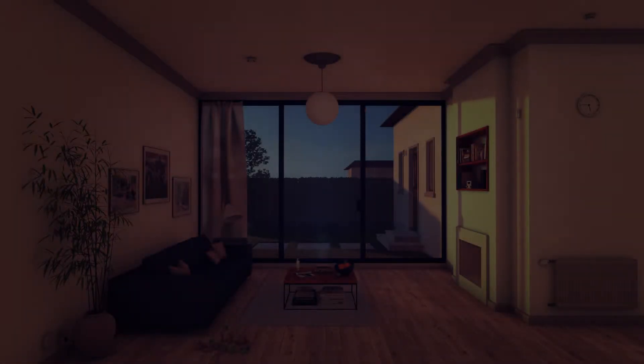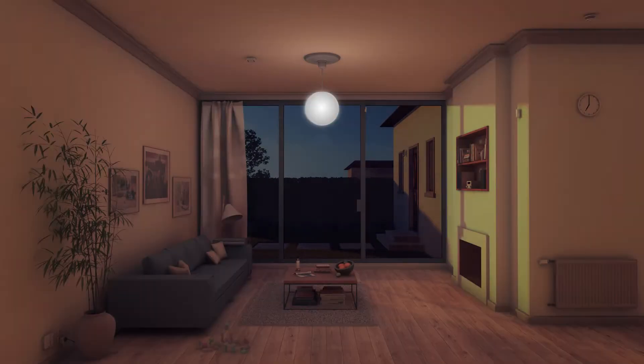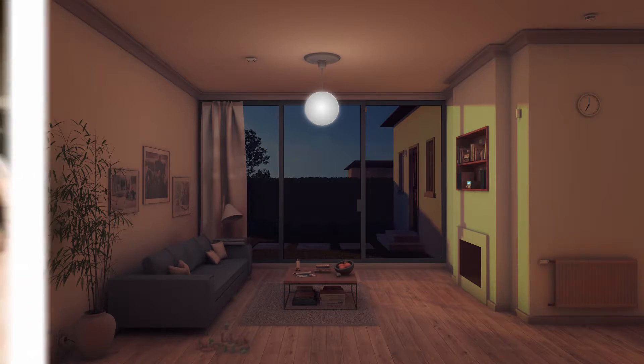Whichever side of the bed you get out of in the morning, Bosch Smart Home Indoor Climate Solutions make sure that you have a relaxed start to the day. To help you rise and shine, the apartment has already been heated to a comfortable temperature, just the way you like it.